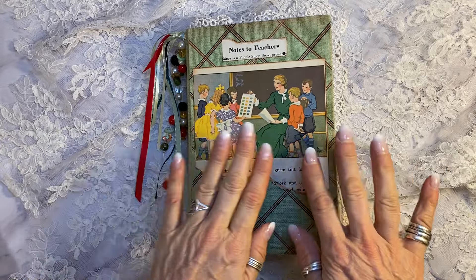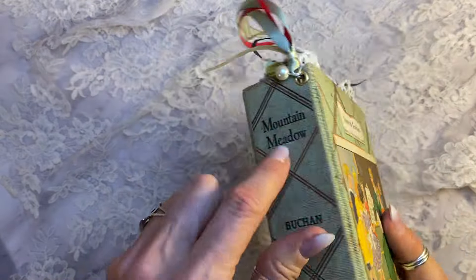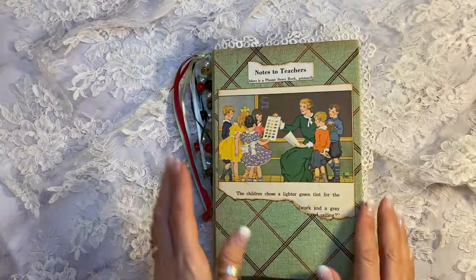I pulled this — it's actually on a 1941 book, so it is over 80 years old. Then I added this 1925 children's book image, which is a teacher showing a color chart to her kids. This is from another children's book — at the back it says 'notes to teacher.' I put some hand-tatted antique lace around the edges and some of my vintage beads here, along with some ribbon.